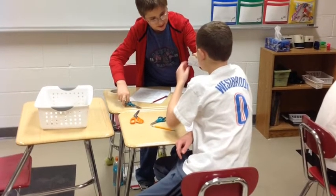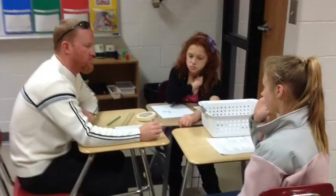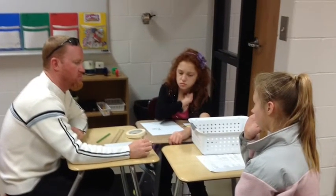Okay, we have third hour designing their marble cars. The following pictures and videos give you an idea of where they're headed tomorrow.